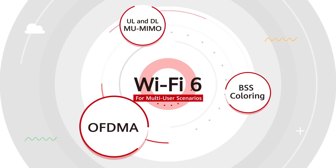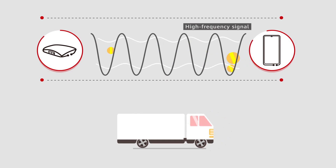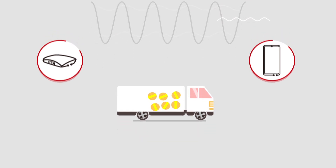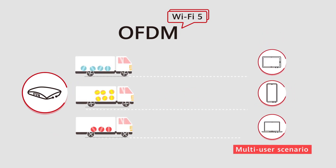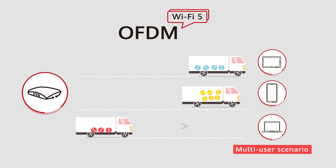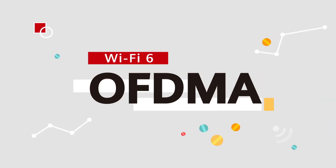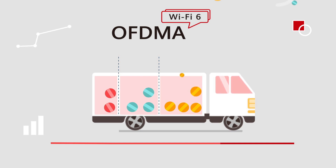First, let's talk about OFDMA. A high-frequency signal is used to carry information on a Wi-Fi network, similar to a truck that carries goods. Information is just like the goods carried on the truck. In Wi-Fi 5, this transmission process used OFDM, but for multi-user scenarios, OFDM is not the best choice, because only one user can occupy the truck within one transmission period, regardless of the traffic volume. This means that some of the space in the truck is wasted. To solve this problem, Wi-Fi 6 introduces OFDMA. OFDMA divides the truck into multiple units, with each user occupying only the units they need instead of the entire truck.